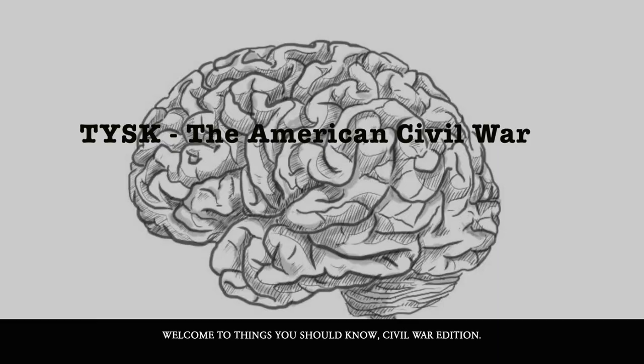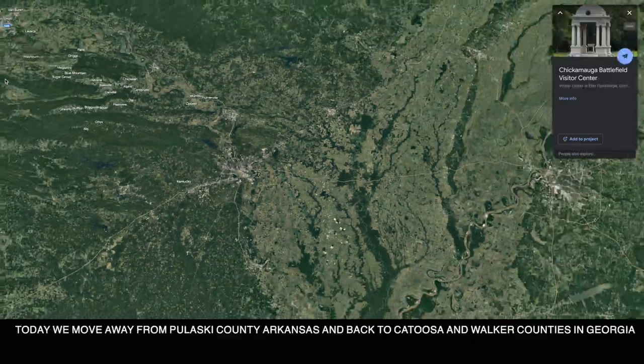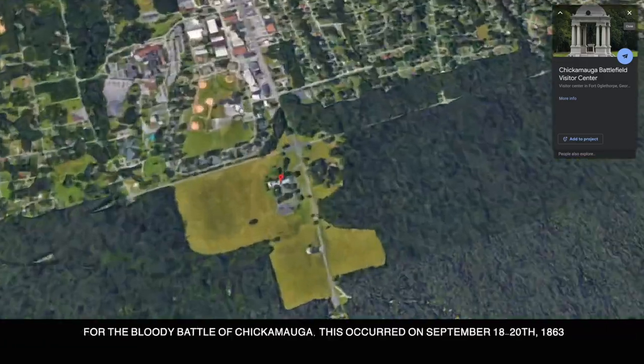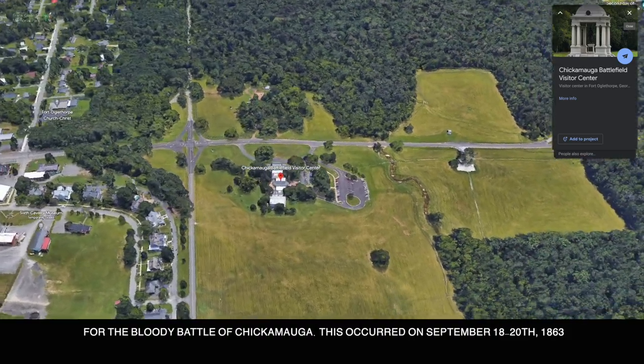Welcome to Things You Should Know, Civil War Edition. Today we move away from Pulaski County, Arkansas, and back to Catoosa and Walker Counties in Georgia for the Bloody Battle of Chickamauga. This occurred on September 18th to the 20th, 1863.